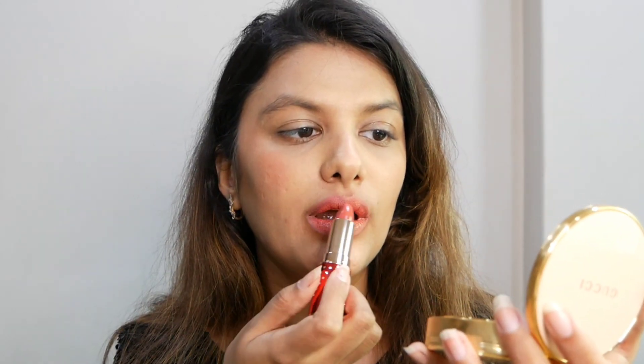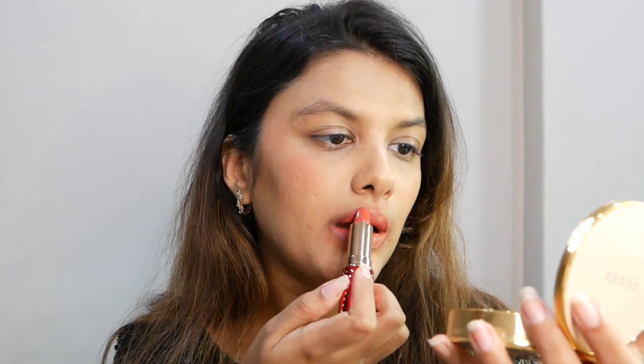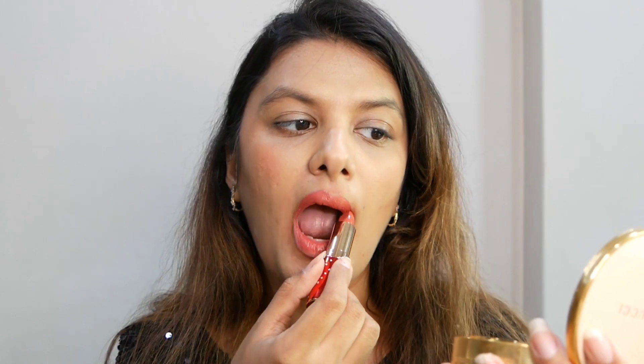Sweet Blossom is so pretty, I must say. This is the way it looks on me — it is so cute. You guys can see how it is; it's just suiting my skin very well.